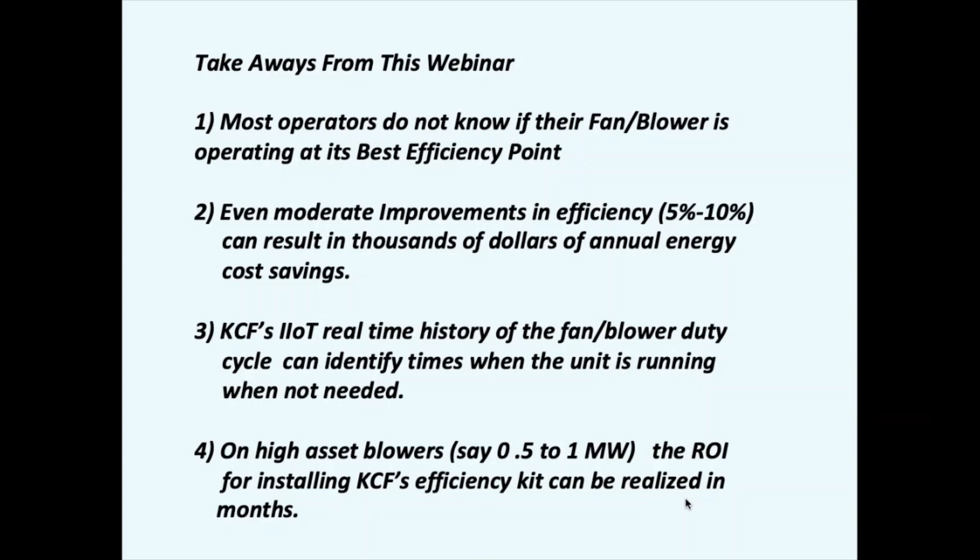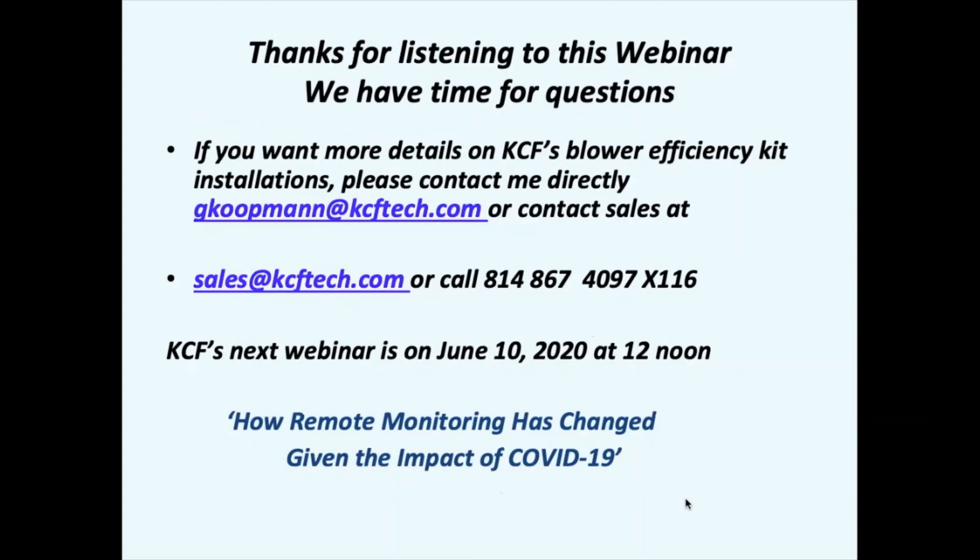Thanks for listening to this webinar. For more details on the efficiency kit and its installation, please contact me directly: gary.coopman@kcftech.com, or our sales team at sales@kcf.com, or call the listed number and you'll have a person to talk to. Also, KCF's next webinar is on June 10th at 12 noon on how remote monitoring has changed given the impact of COVID-19. I'll now ask Cassie if there are any questions from the group.